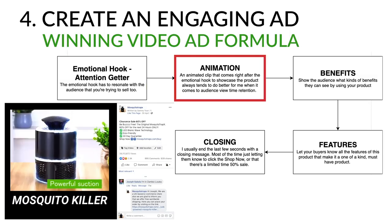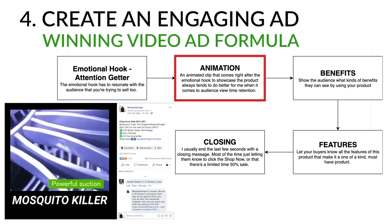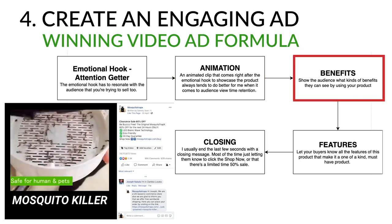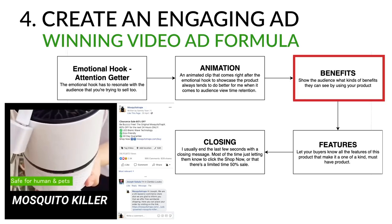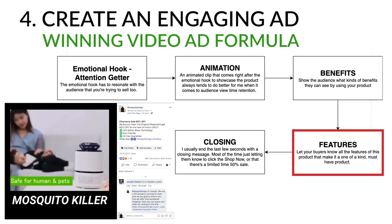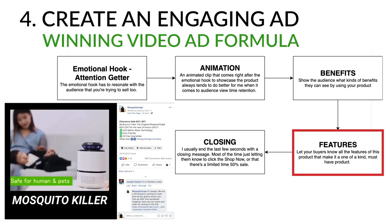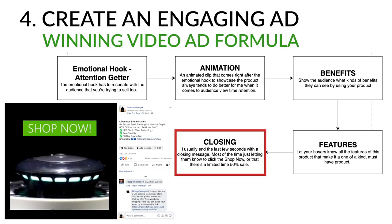Right after the hook, I throw in an animated clip that showcases exactly how the product works — you can find these on YouTube or AliExpress. After that, show customers the benefits of the product. For Mosquito Trap X, the benefit is relief from mosquitoes, highlighted by clips of the trap next to a bed, a mom and son sitting peacefully, and results showing how many mosquitoes were caught. Then showcase all the features: for Mosquito Trap X these were that it's safe for humans and pets, uses USB charging, and is super easy to clean.